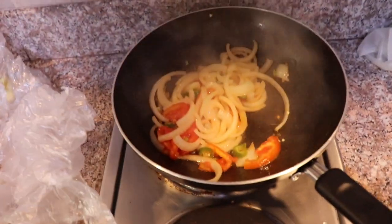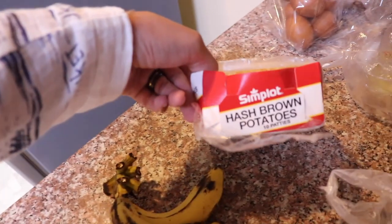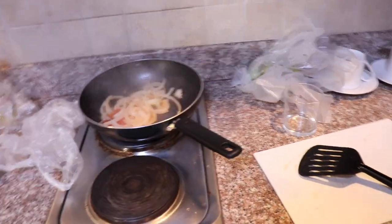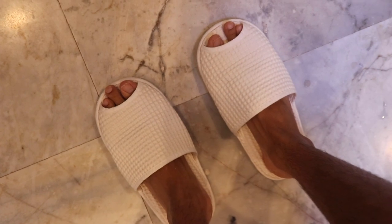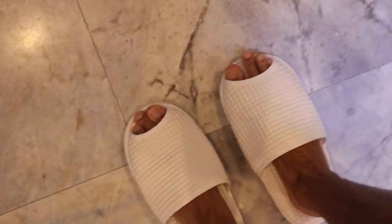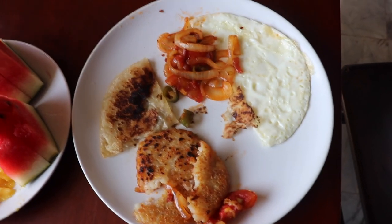We got onions, tomatoes, peppers in there, we got some hash browns and some eggs. This has been our breakfast for the past couple of days, so we've been really fortunate — not all hotel rooms have kitchens, but ours does. This pepper is fire! Wow, this hotel room has a kitchen. Can't even talk right now. What do you guys think about my hotel? Look at this view!